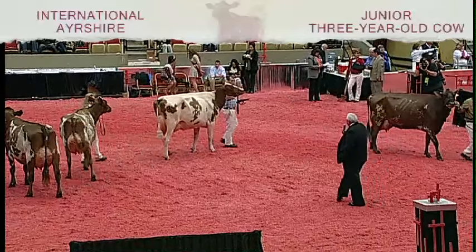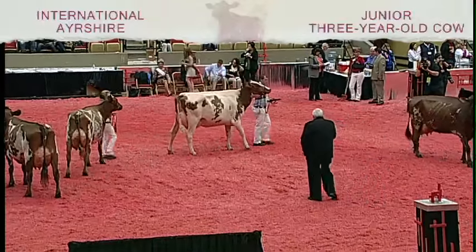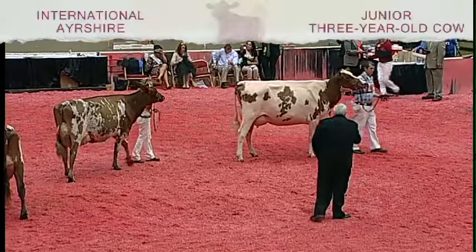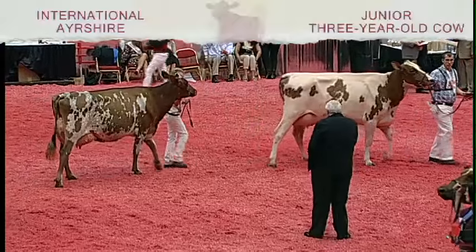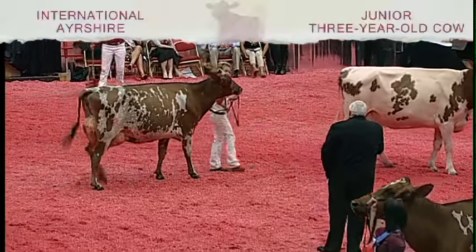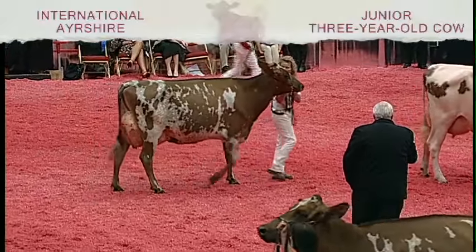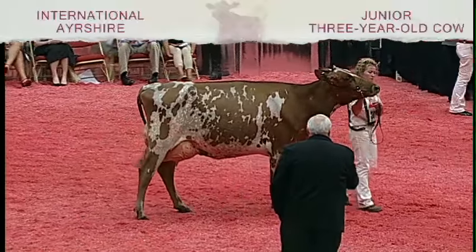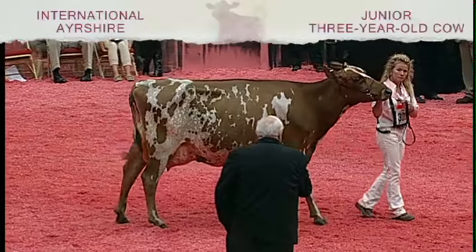Second over third — and this is a close placing today — but I like the way the front teats sit more squarely under the udder than this cow in third. Third over fourth, she just out-frames this very beautiful uddered cow in fourth place, but the third place cow — you have to like the overall balance. She's strong over the top, a tremendous frame cow.